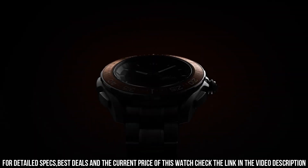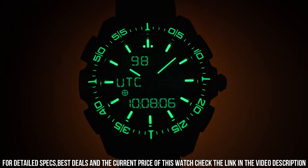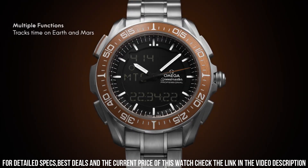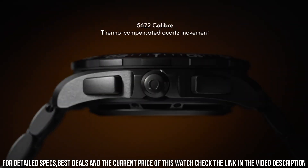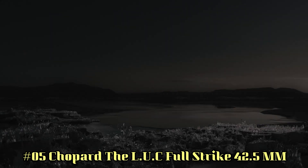Lug width 20mm, thickness 14.9mm, case titanium, case diameter 45mm, water resistance 3 bar — 30 meters or 100 feet. Movement caliber Omega 5622, battery life 24 months, type quartz.